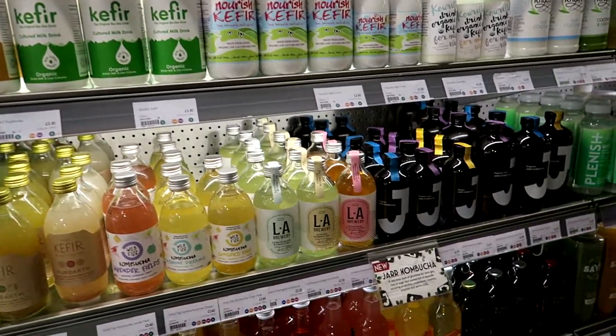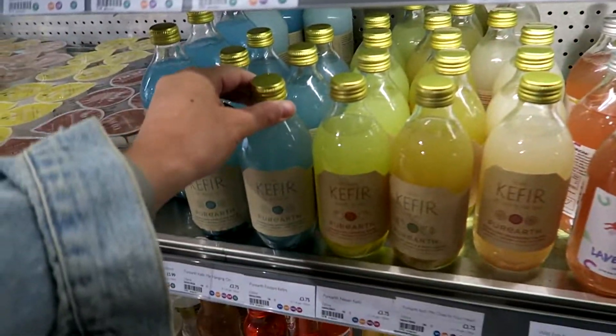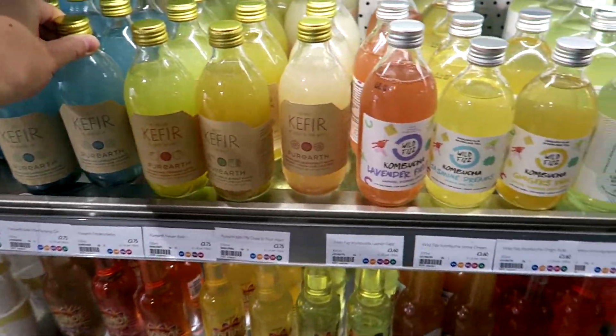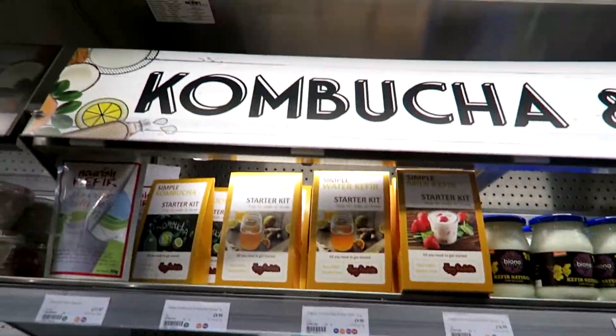So I'm in Planet Organic and I just found these. They're some Foddy food products, which is amazing — low FODMAP in Planet Organic. I think I'm going to buy one of these. This is dark chocolate nuts and sea salt. Looks amazing. Definitely going to buy this.